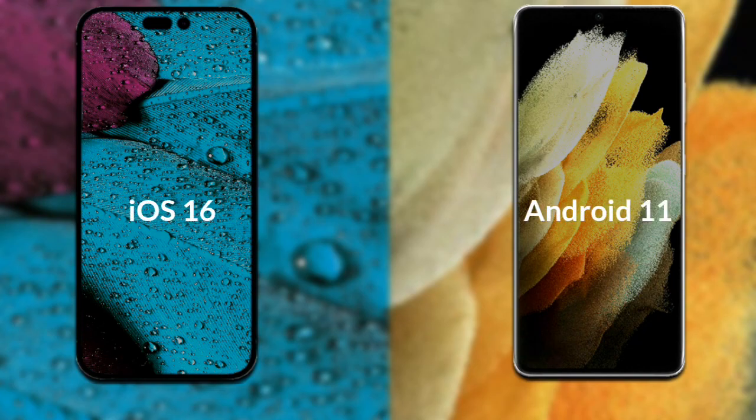Let's talk about the operating systems of both phones. iPhone 14 Pro Max runs iOS 16, and Samsung Galaxy S21 Ultra runs Android 11.